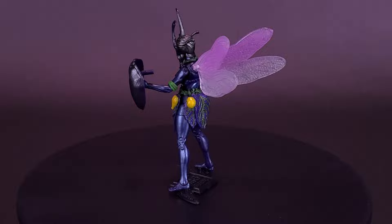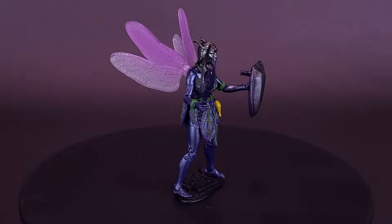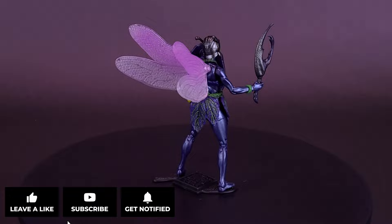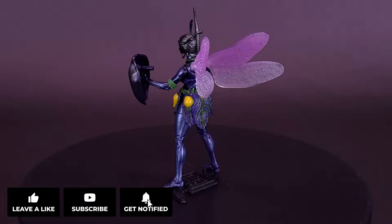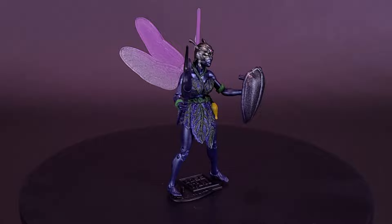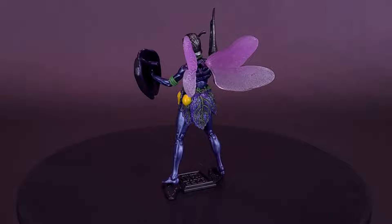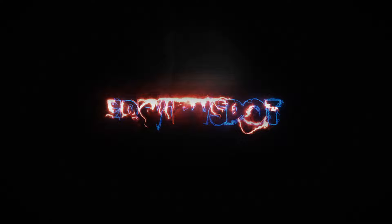Let me know down below in the comments which direction you'd go — would you display it with the big bug-eyed helmet, or with the unhelmeted head sculpt and wings on the back? If you like this video, hit it with a like. If you're loving the content and want to stick around for more, hit the subscribe button, turn on the bell notification so you get reminders whenever a new video goes up. Also check out my Boss Fight Studio playlist that will be popping up as this video wraps up. Thanks for watching — see you guys next time.